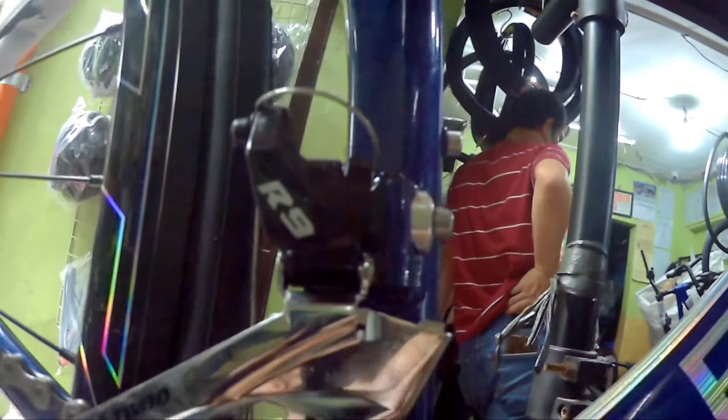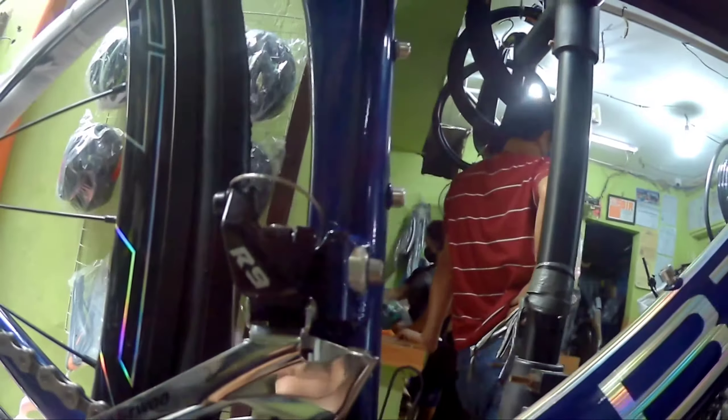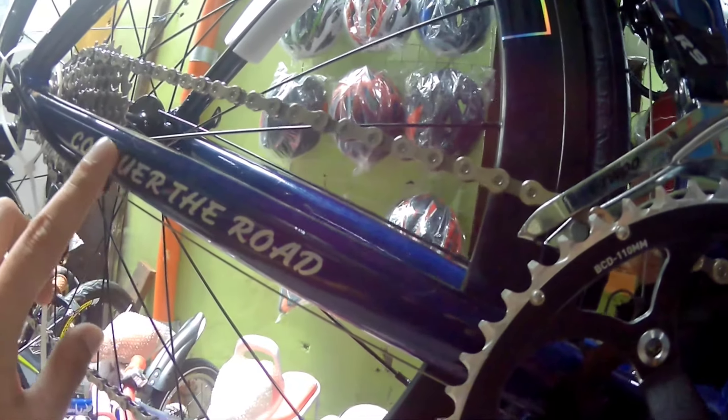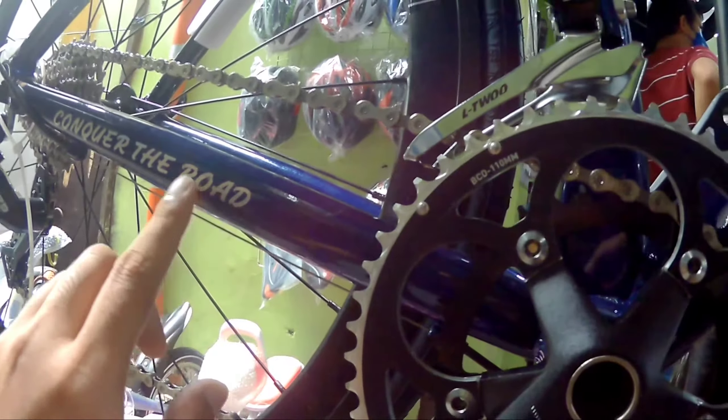O, nasa kabila. Ngayon, panigurado ito, naka-L2R23 to. And ang ginamit sa kanyang crankset, nakatubay na to. Ang ginamit sa kanya is Beta, BCD 110, and ginamit sa kanya is 34T, and then yung pinakamalaki niya is 50T. So nakatubay ito. Ang ginamit sa kanyang FD is L2R9 din.